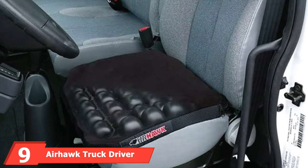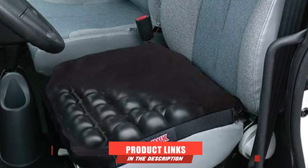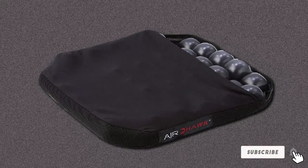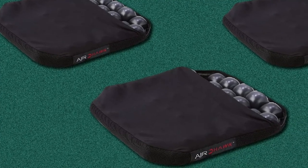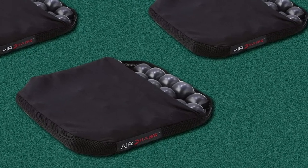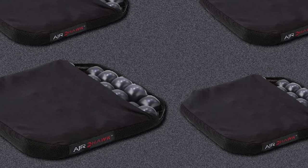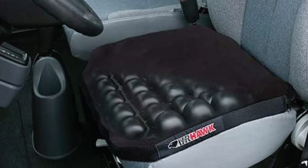Next at number 9, we have the Airhawk Truck Driver Seat Cushion — an effective seat cushion for truck drivers concerned about their health who spend maximum time on the truck. Manufactured by Airhawk, a reliable company developing operative cushion seats, it features an open mesh design that relieves pressure on the prostate, scrotum, and tailbone. It also helps reduce heat buildup that may cause discomfort. This cushion is highly durable and provides incredible comfort for your back and bottom, giving truck drivers a pain-free ride.